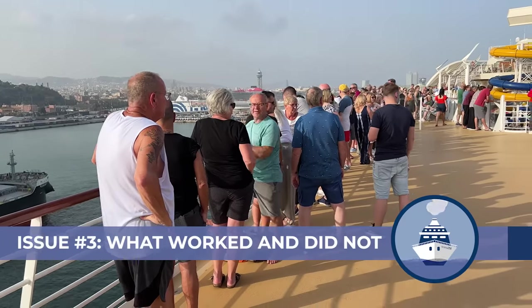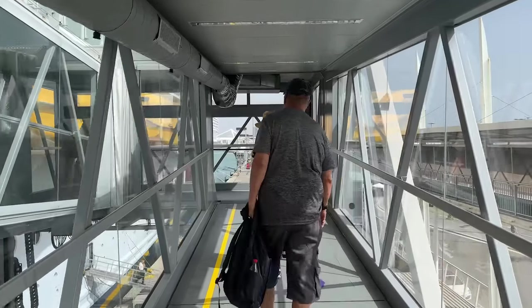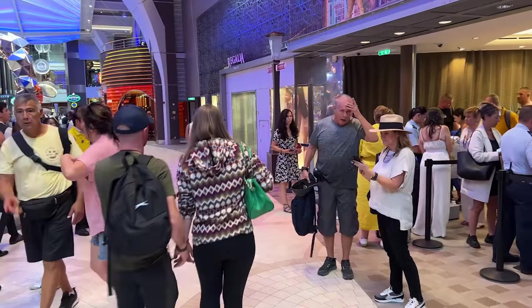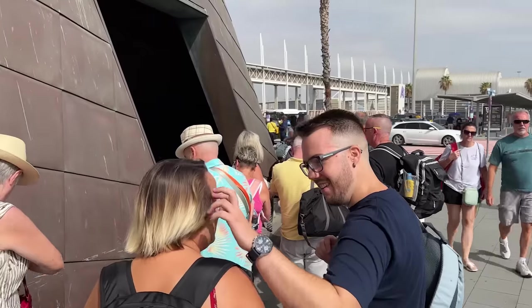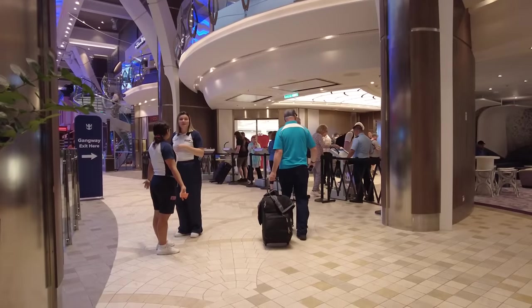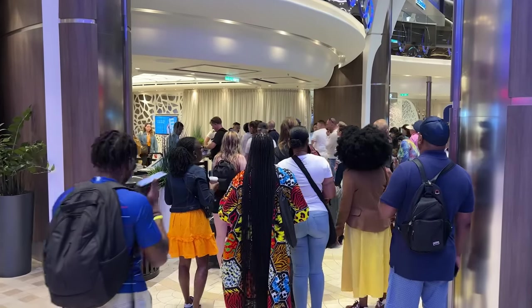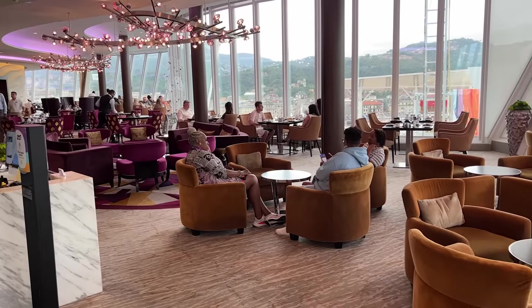Priority embarkation and disembarkation turned out to be a fantastic perk to get around having over 6,000 passengers getting on and off. However, unlike MSC Yacht Club, there was no separate drop-off for suite guests' luggage and no special entrance through security — I had to queue with everybody boarding. But once through security, there was a suite line which checked me in way quicker. The disembarkation perk was fantastic: I could decide what time I wanted to get off, suite bags were taken off ready, and a concierge escorted me down a lift allocated only for suite guests right to the gangway.